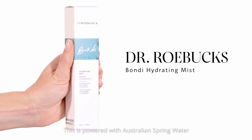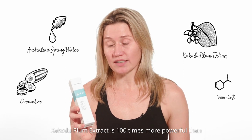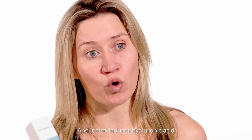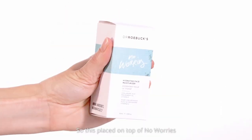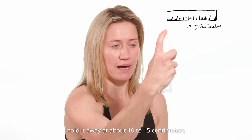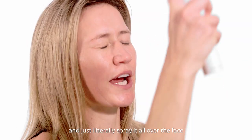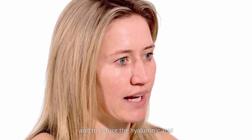Step four is Bondi Mist. This is powered with Australian spring water, kakadu plum extract, cucumber and vitamin B3. Kakadu plum extract is 100 times more powerful than any other vitamin C on the planet and it also induces hyaluronic acid. Placed on top of the No Worries, it will actually double the effect. With the Bondi Hydrating Mist, just take the lid off, hold it about 10 to 15 centimetres away from the face, close your eyes and liberally spray all over the face for a refreshing finish and to induce the hyaluronic acid.